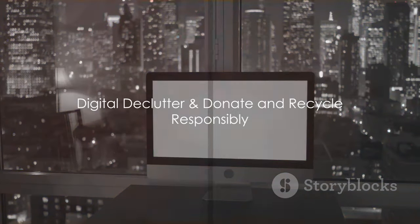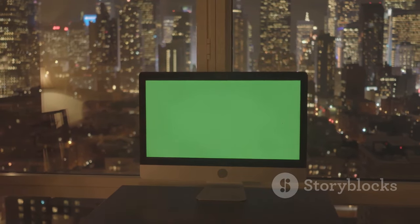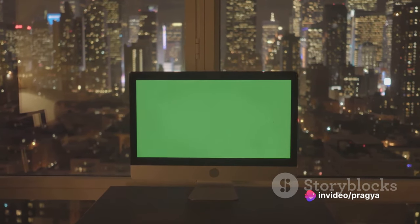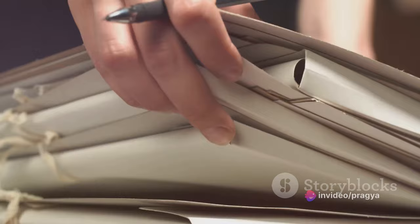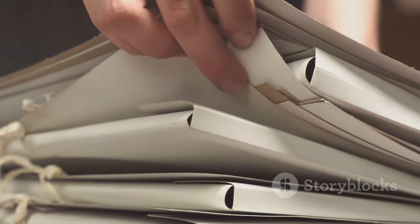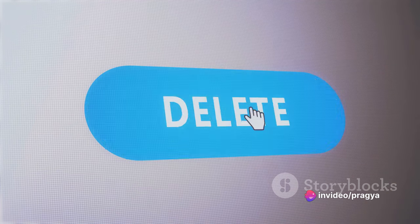Let's not forget about digital clutter. In this digital age, our devices can become just as cluttered as our physical spaces. Emails, files, photos, apps — they can all pile up, causing unnecessary stress. Start by deleting unnecessary files and organizing the rest into appropriately labeled folders. Unsubscribe from those pesky emails that provide no value and take up precious inbox space.